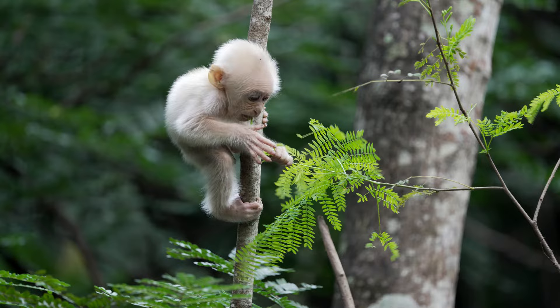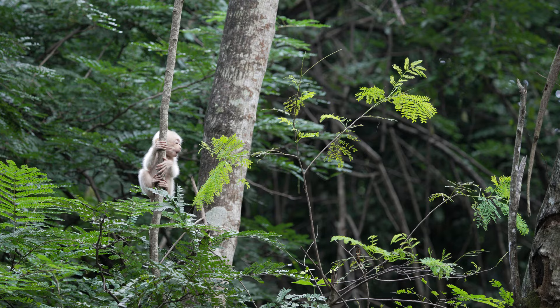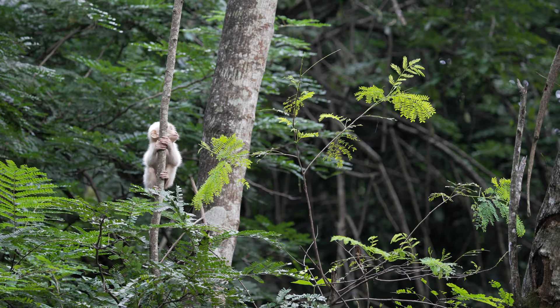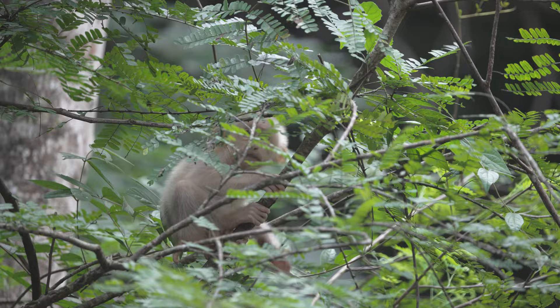He already knows how to feed himself, but it doesn't hurt just to give the occasional squeal to keep in touch with mum. And another baby here making sure it stays in touch.